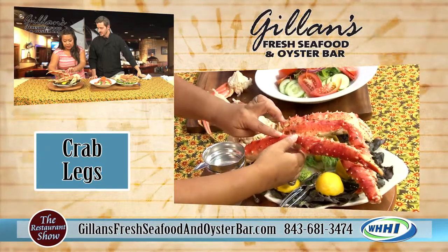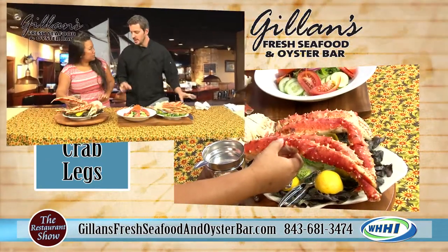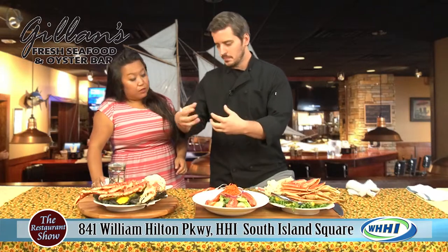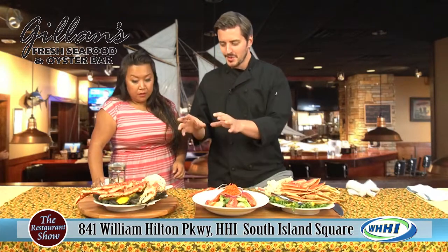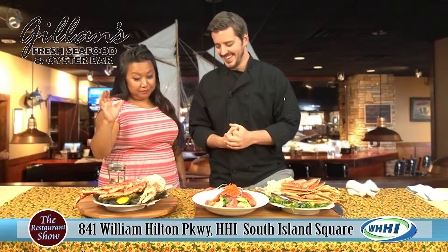These are obviously a little harder to eat — there are spines on them. But in the kitchen we make it easy for you. We'll score the back with our knives so that you can pull the meat out nice and easy and don't have to worry about pricking yourself on the legs. That makes a big difference.